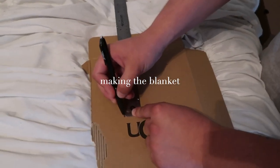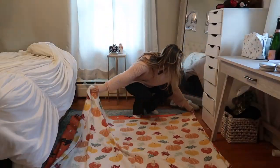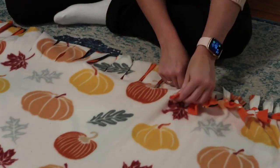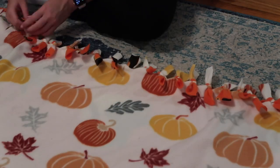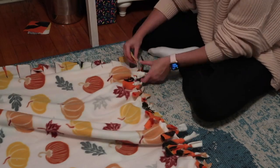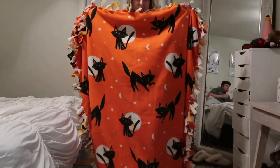So first you mark out a four by four square, and then in each corner of the blanket you cut a little square. This is the finished blanket — Patty picked out this side and I wanted the side with the cats. It's actually so comfy and it didn't take as long as I thought it was going to. I just tied each one of these little slits individually.